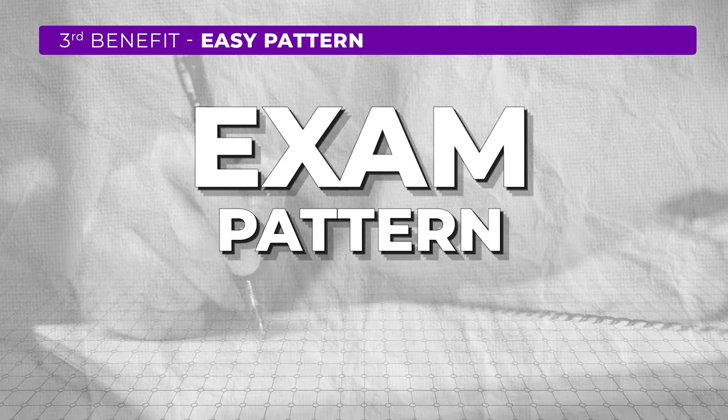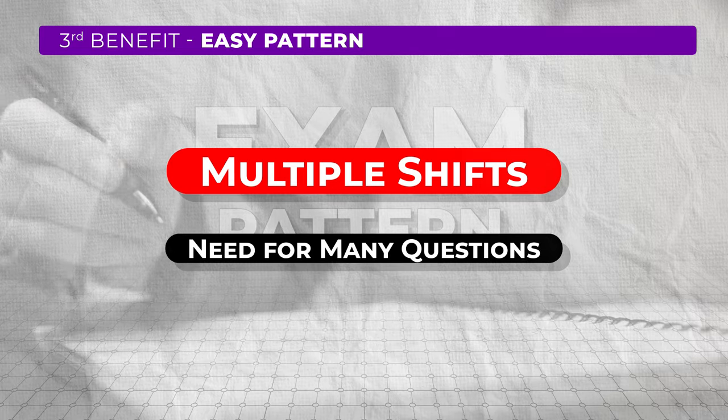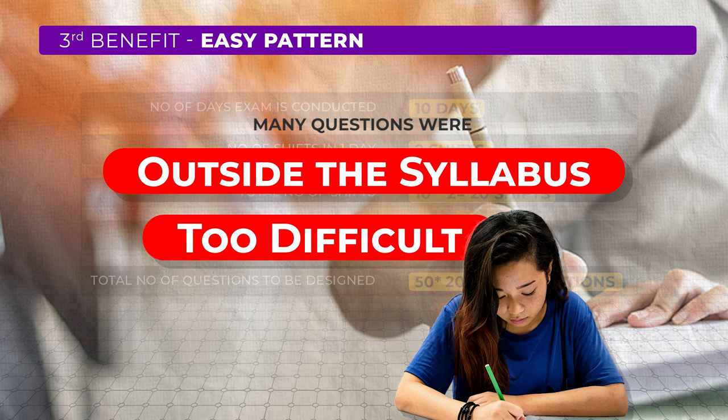The third benefit is about the exam pattern. Previously, because the exams were scheduled in multiple shifts, there was a need for many questions, especially for paper one. For example, if the exam is conducted in 10 days, it will have 20 shifts, and UGC has to design 20 unique sets of papers for each shift, which means approximately 1000 questions have to be designed for paper one, as each set contains 50 questions. This put a lot of pressure on the examiners to come up with plenty of questions, so many questions were either outside the syllabus or too difficult. With the reduction in the number of shifts, it is anticipated that the questions will mostly stick to the syllabus, making the exam pattern easier.